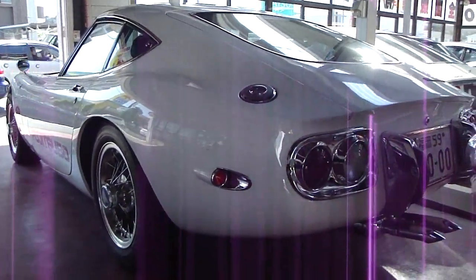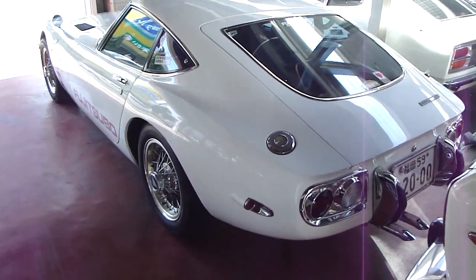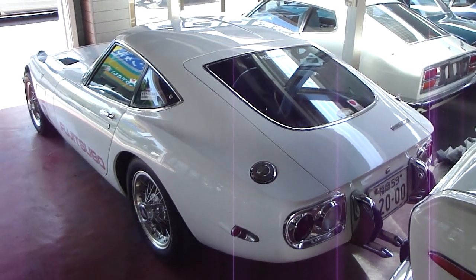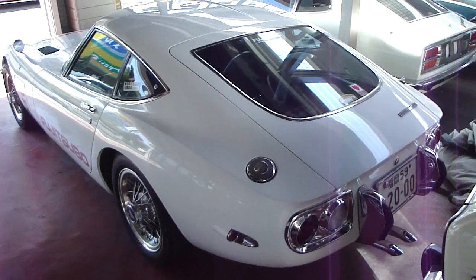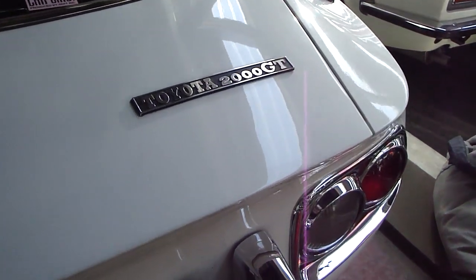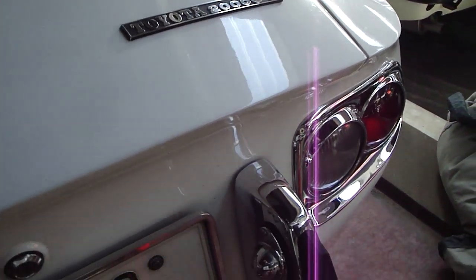Hello everyone, welcome to another Wasabi Cars video. I hope you're sitting down because I've got a surprise for you — a 2000 GT. This thing is just freaking amazing. Toyota 2000 GT — this is a beauty.